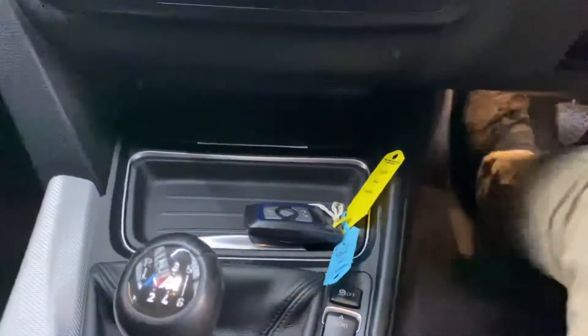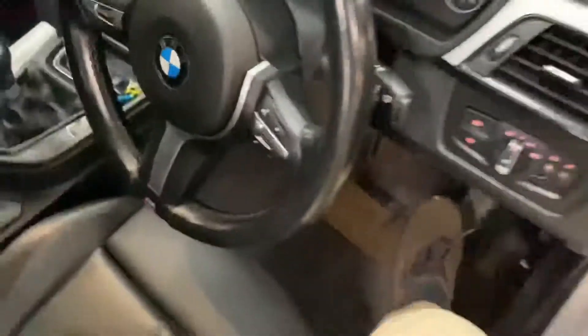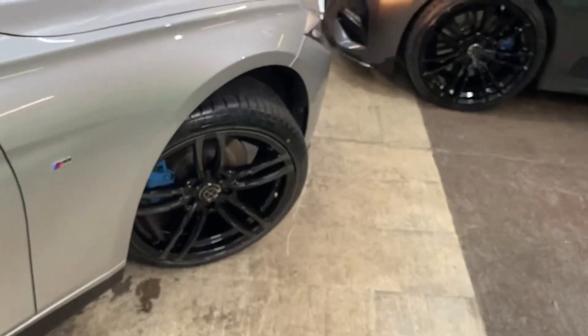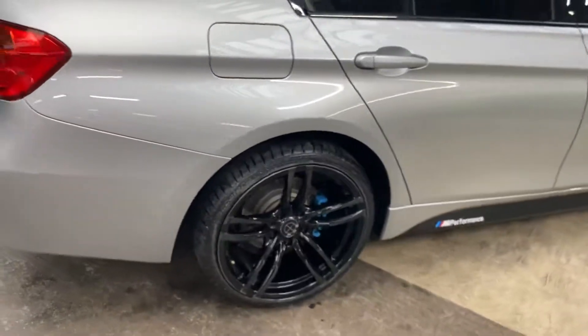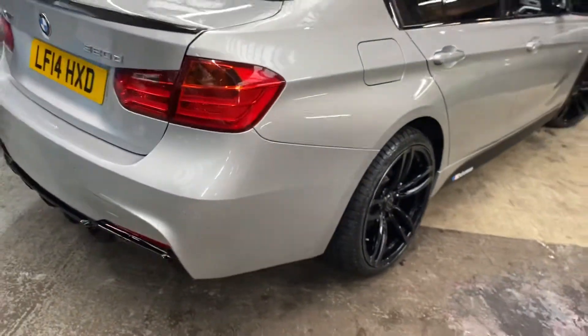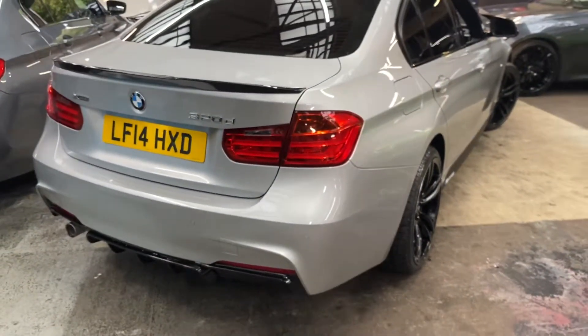As mentioned, it is xDrive four-wheel drive, so ideal as we're coming into the winter and colder months. There we are — another look around a three series M Sport saloon. For any further information check the links below. Thank you very much for watching, take care, bye bye.